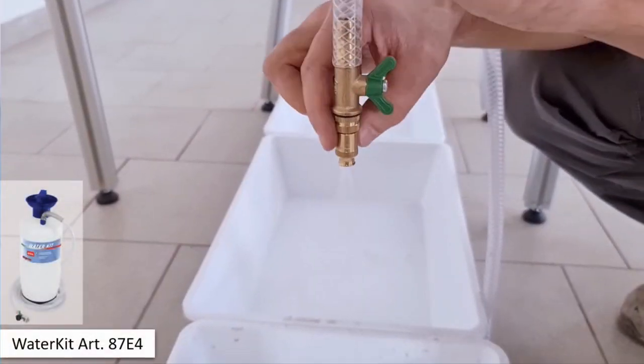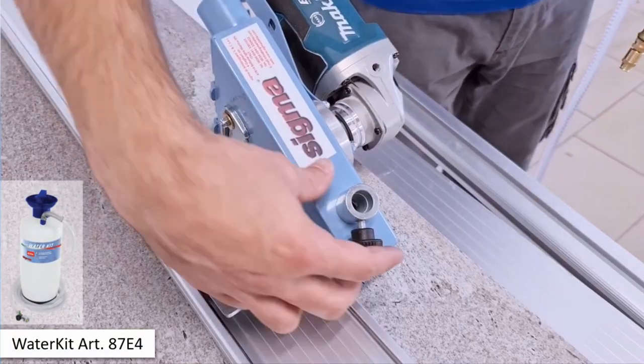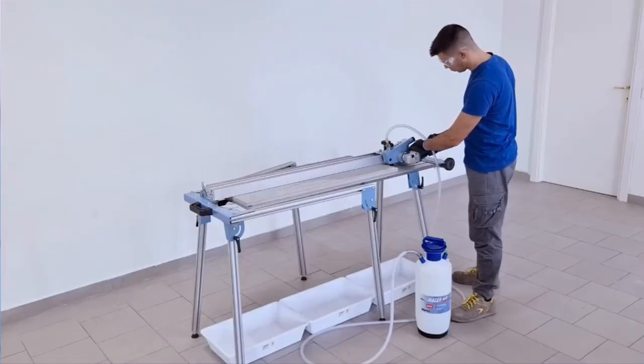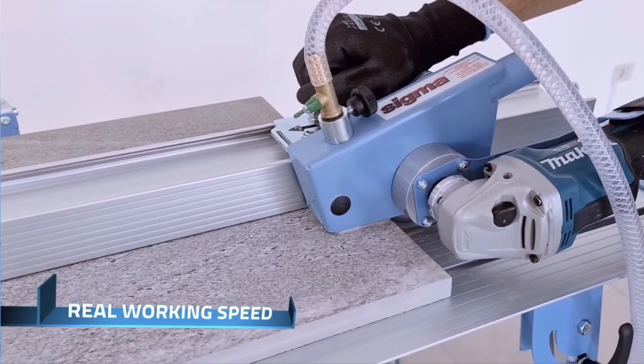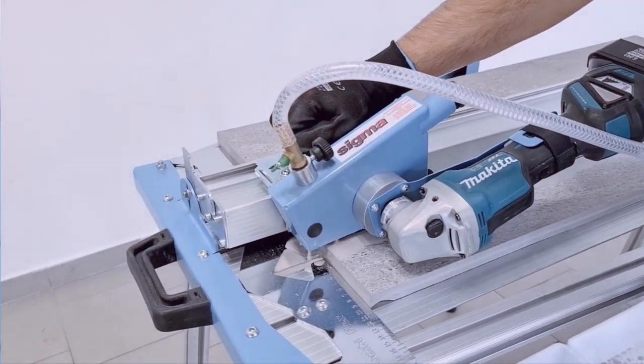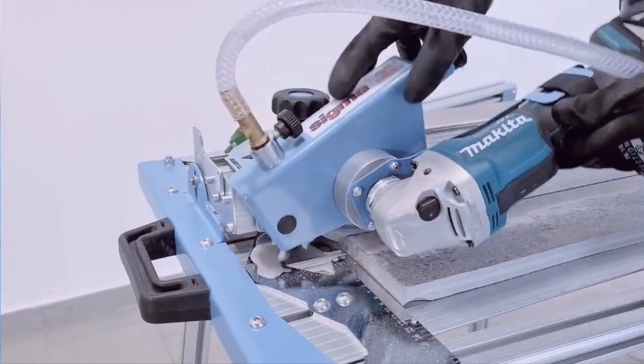The saw is designed for dust extraction and comes with accessories like the leg kit and water kit for more comfort and accurate wet cutting. It is an ideal solution for both DIY enthusiasts and professional contractors who need a reliable and portable cutting tool.